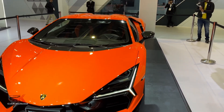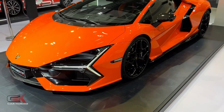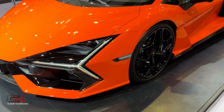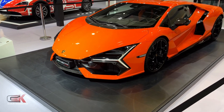Here we have a V12, naturally aspirated 6.5L engine. We have a combined power output of 607kW, and 725Nm of torque. It also features an AMT transmission and a lithium-ion high specific power battery.